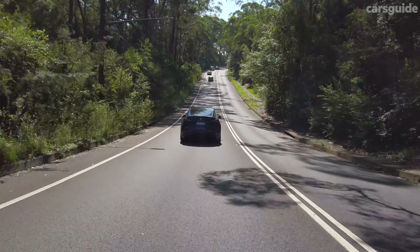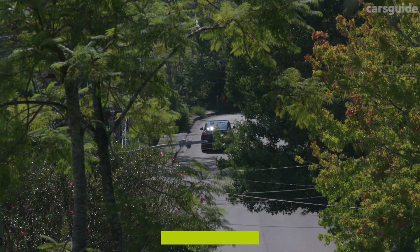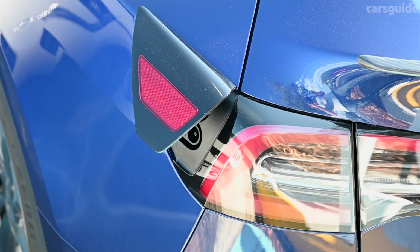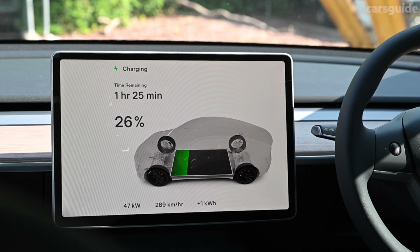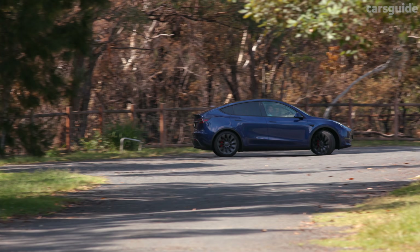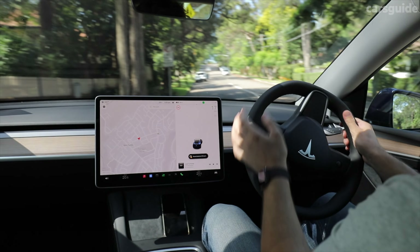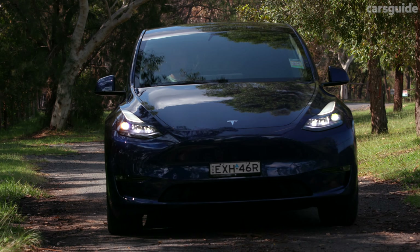Battery size? Well, officially we don't know that either, but it is significantly larger than the one in the standard Model Y, upping range from 455 kilometres to 514 kilometres — even accounting for the higher performance and additional load of the all-wheel drive system. Charging is a good story too, with the Model Y hitting a peak of 250 kilowatts on a compatible supercharger, meaning you can charge to a high battery percentage in around half an hour, placing it amongst the fastest charging EVs in the market. Tesla also has the most extensive charging network in Australia. On a slower AC charger, the Model Y Performance hits a peak of 11 kilowatts, adding around 75 kilometres of range every hour.